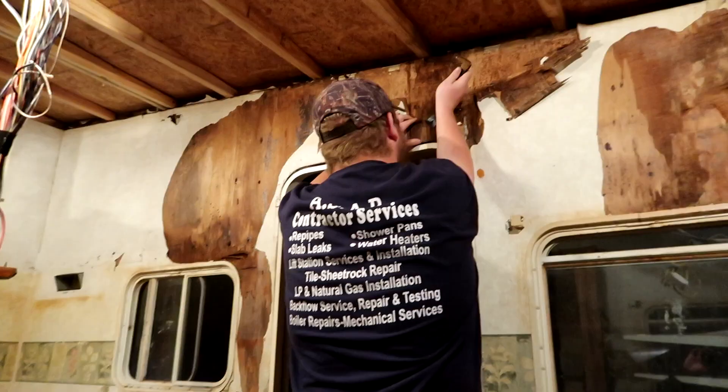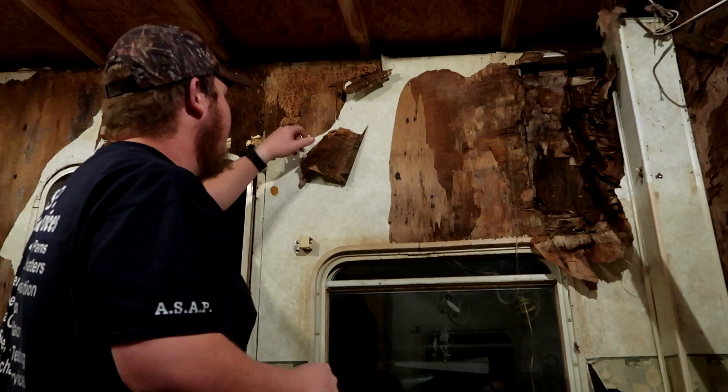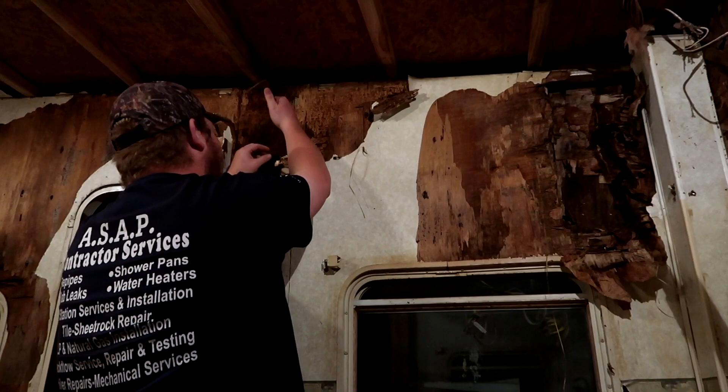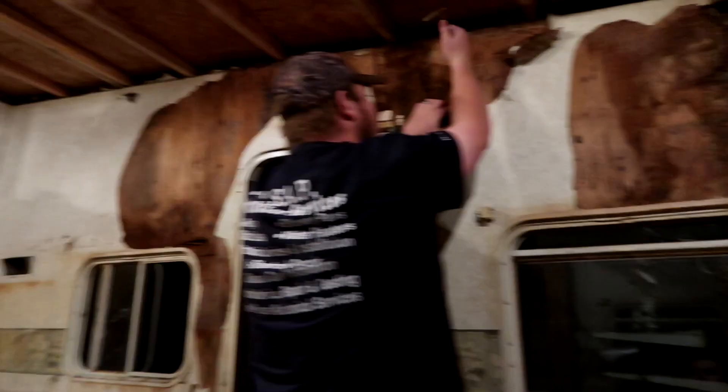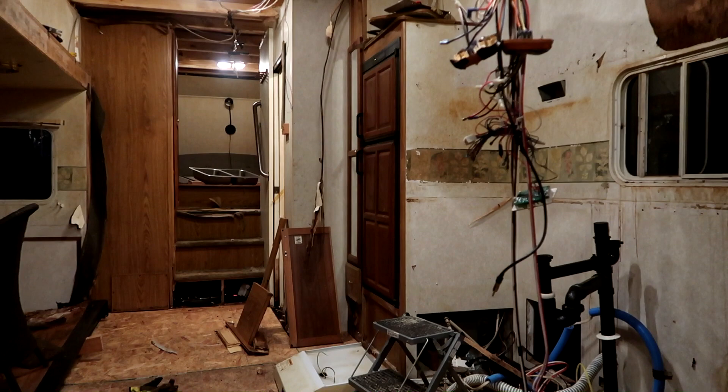We're taking down the interior walls so we can redo them. As you can see, a lot of it has water damage, so we have to take off the old stuff, let as much as we can dry out, and then put new stuff on top. The plan: we're scraping all the old wood off and keeping the foam on there because the foam is good. Then we're going to spray bleach to kill off any kind of mold that may be lingering, and dry it out. The electrical is working really well. The fridge is working pretty well too — the freezer is freezing and the fridge is fridging.